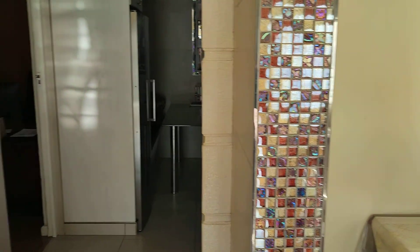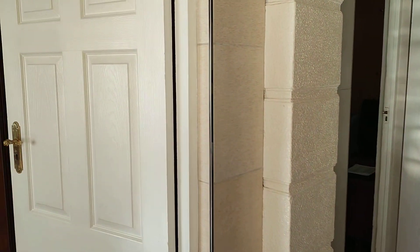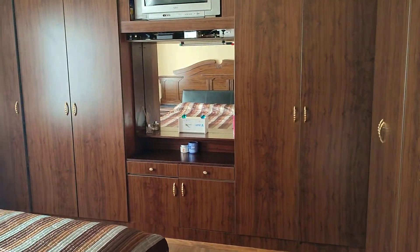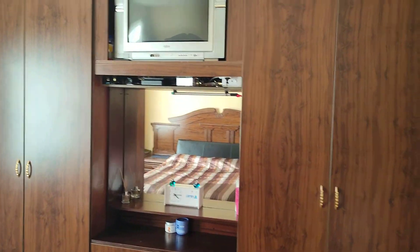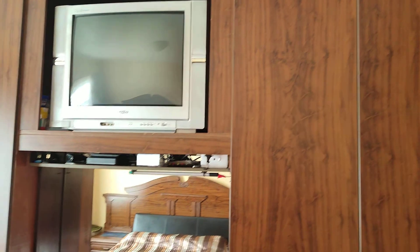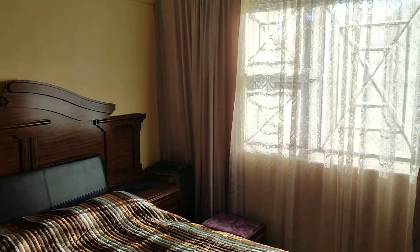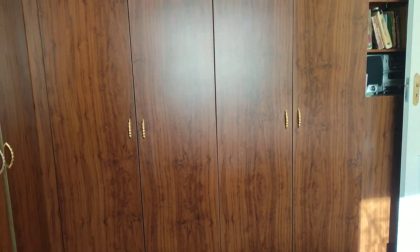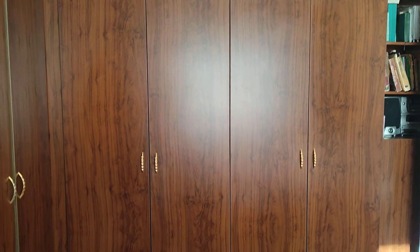It is a housewife's dream. The decoration on this property is nothing short of magnificent. Now I'm taking you into the main bedroom. The cupboards are all very well maintained. This is a double bed — you can see it's very nice. Obviously you will have your own furniture, but the cupboards are beautiful.